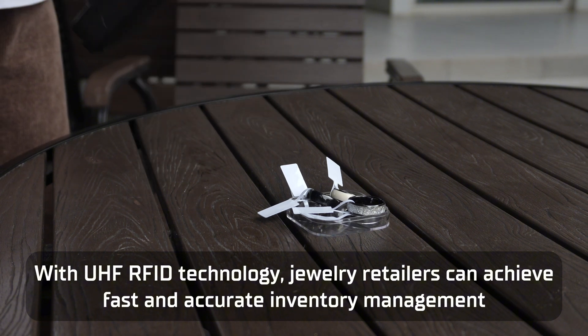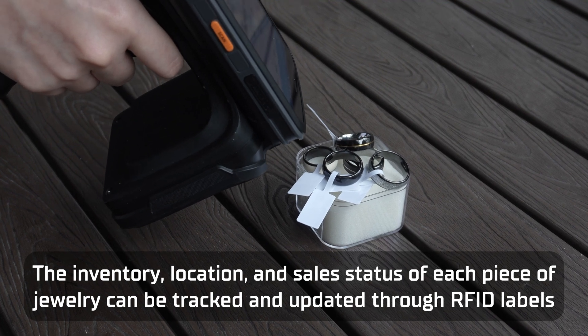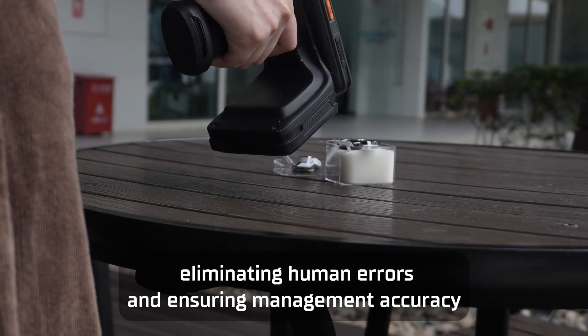With UHF RFID technology, jewellery retailers can achieve fast and accurate inventory management. The inventory, location and sales status of each piece of jewellery can be tracked and updated through RFID labels, eliminating human errors and ensuring management accuracy.